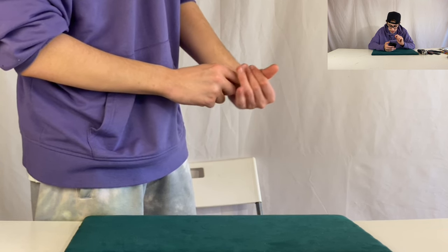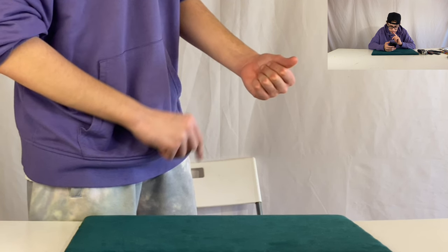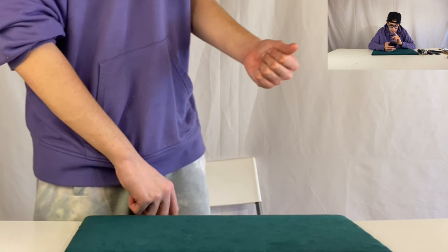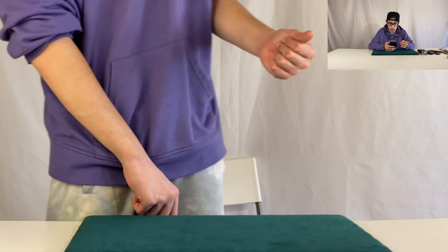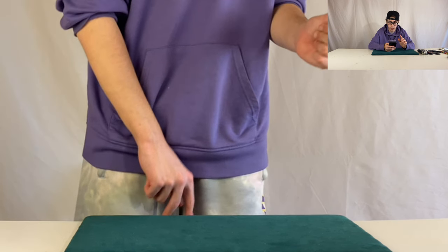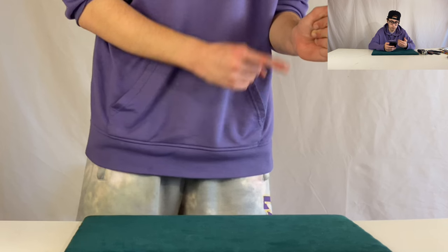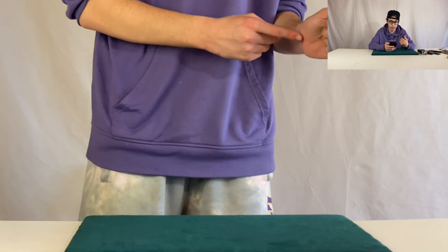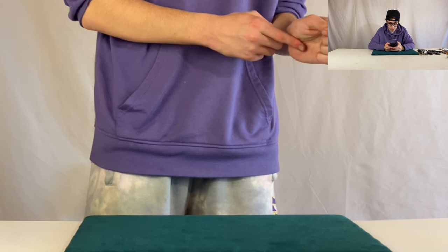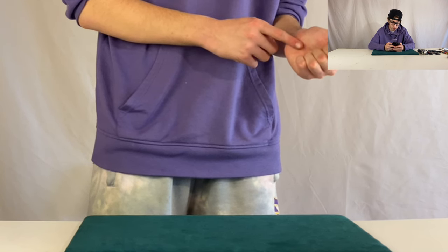In the slow motion, you cannot see the coin when I do the move to make it disappear out of my other hand as well, when I did the first move. So yeah, this one's fine as well.